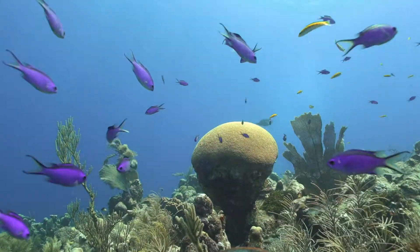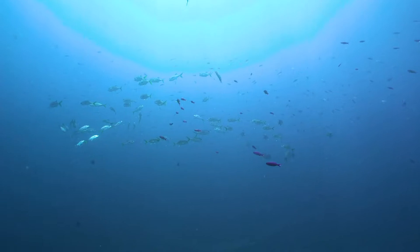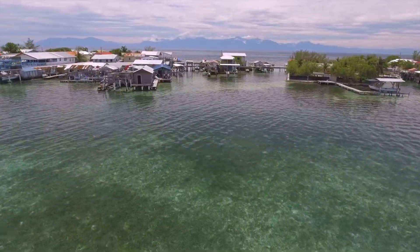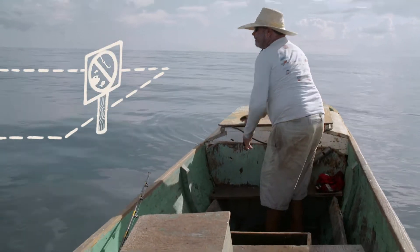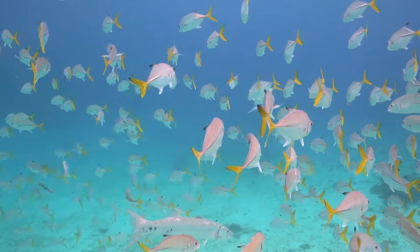We've seen dramatic declines in fish populations across the globe. This loss has had detrimental consequences to marine ecosystems as a whole, as well as the fishers and communities that rely on them. One of the best ways to solve this problem is to set up Marine Protected Areas, or MPAs, which are designated areas where fishermen don't fish or there is limited fishing. When they're well enforced and effective, fish populations can bounce back in the matter of five to ten years.